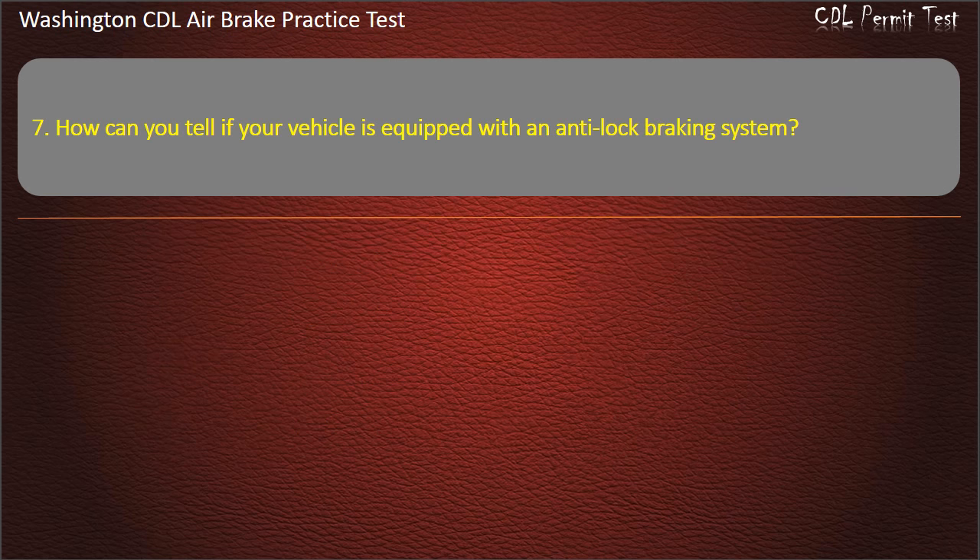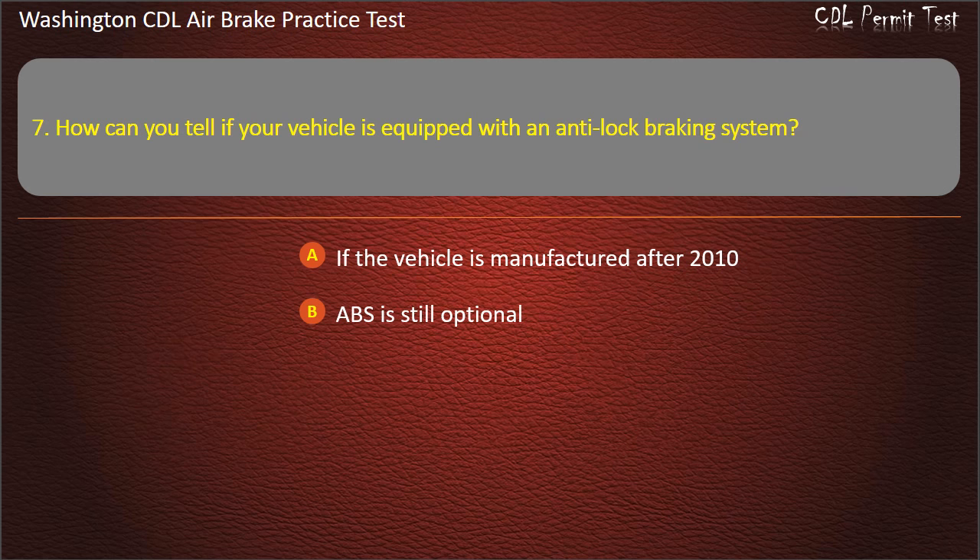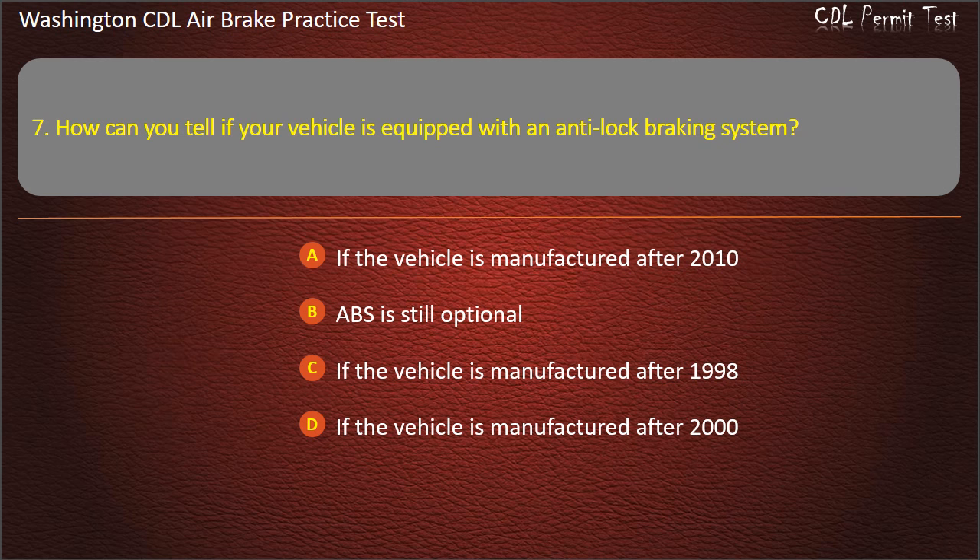Question 7. How can you tell if your vehicle is equipped with an anti-lock braking system? If the vehicle is manufactured after 2010; ABS is still optional; if the vehicle is manufactured after 1998; or if the vehicle is manufactured after 2000. Answer: If the vehicle is manufactured after 1998.